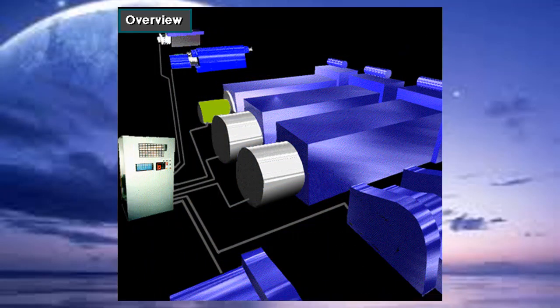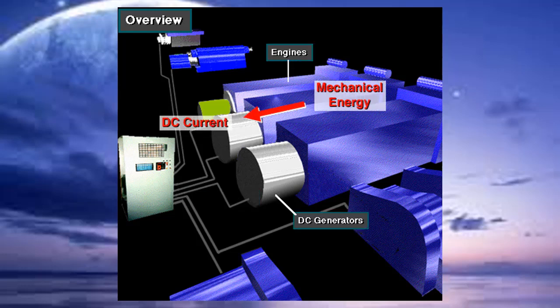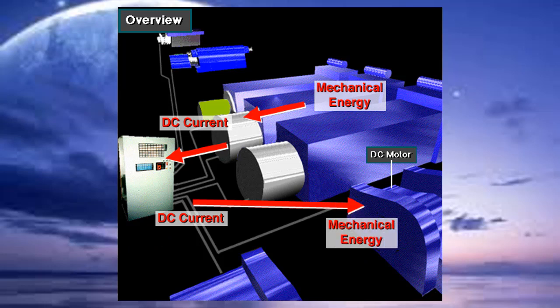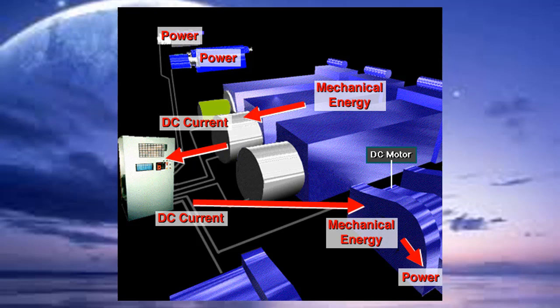For electric power distribution, some rigs use DC to DC power. DC to DC was the first electric power system. In a DC to DC system, each engine drives a DC generator. The DC generator converts the rotating mechanical energy of the diesel engine into DC electricity. Heavy-duty electrical cables carry DC electricity via the control panel to large 1,000 horsepower, or 700 kilowatt, DC motors. The motors convert the electricity back into mechanical energy, powering the hoisting, rotating, and circulating equipment.